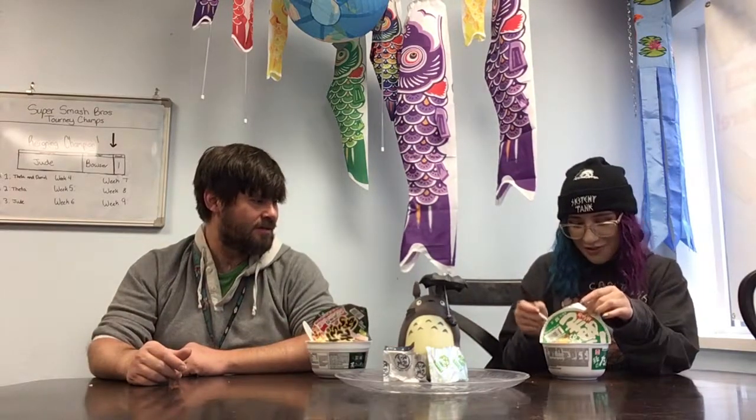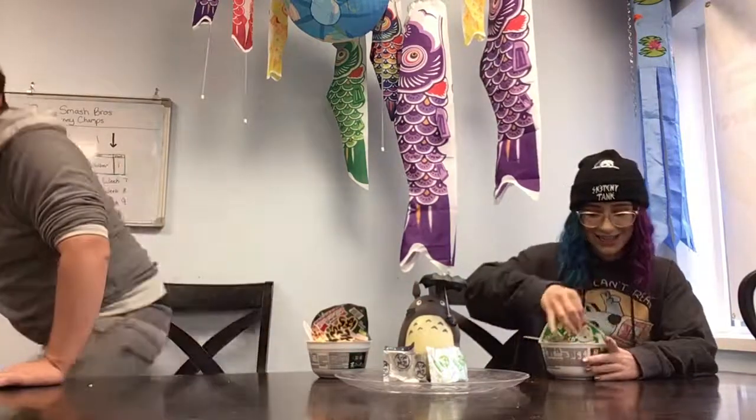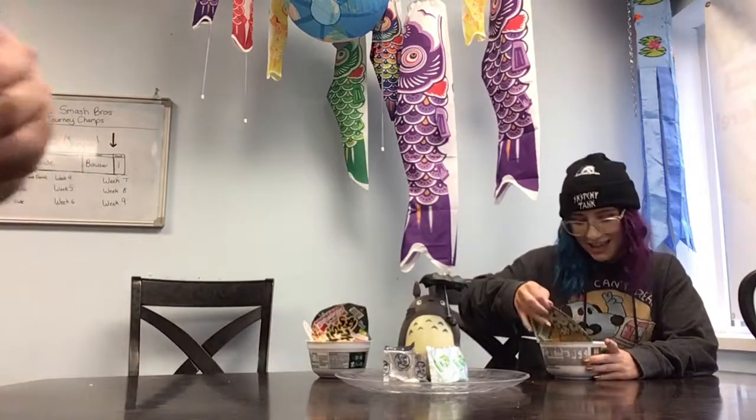The rice cakes are getting soft. Should I grab the camera for some close-ups? Yeah, I'll put it back — I'm going to grab the camera.